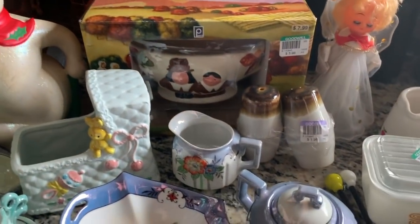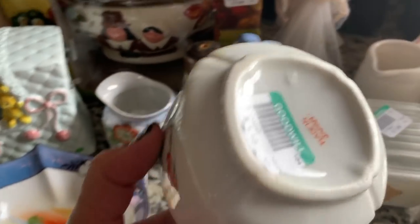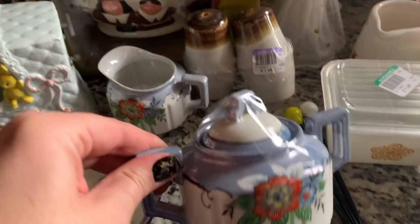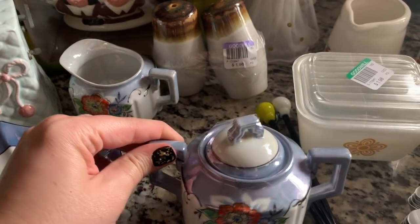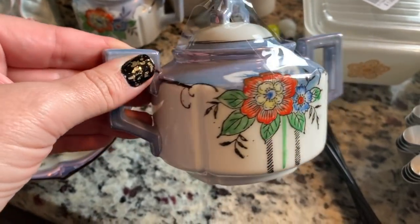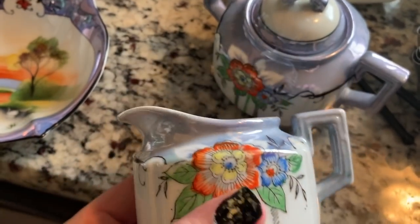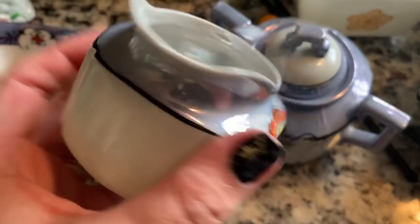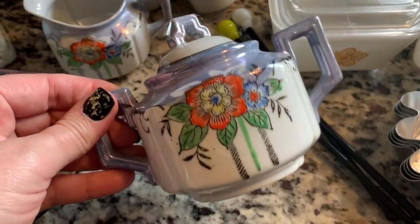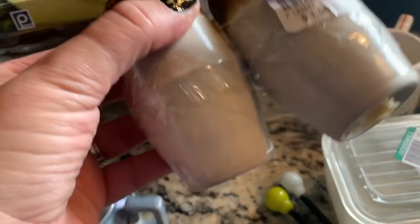They must have just put these out — tagged the 24th. This lusterware with the blue is so cute. I mostly see orange lusterware but it was nice to see another color. There's a little sugar dish and what looks like the creamer to it, both a dollar eighteen. My Goodwill priced these pretty well — they probably would have been maybe three ninety-eight otherwise.